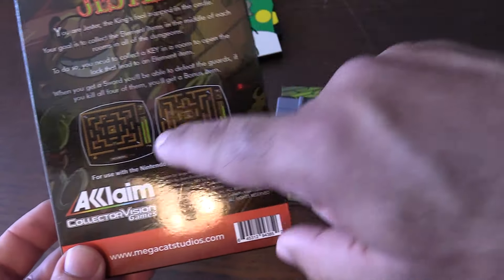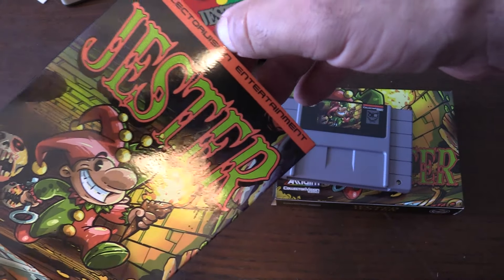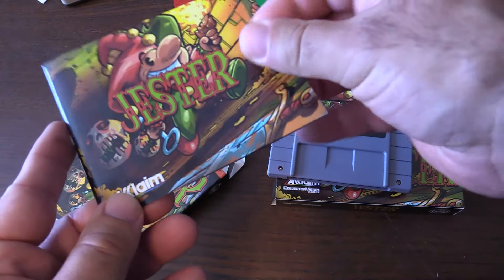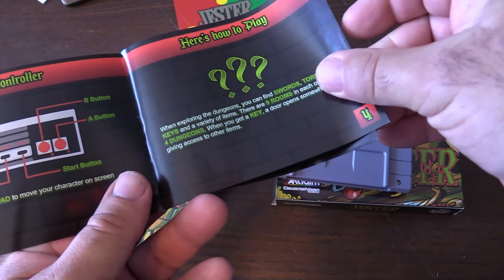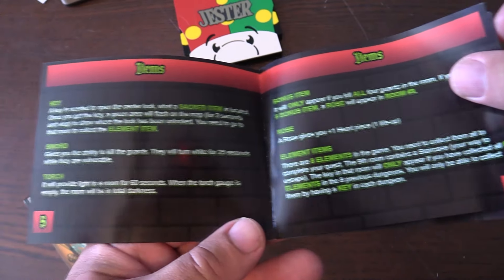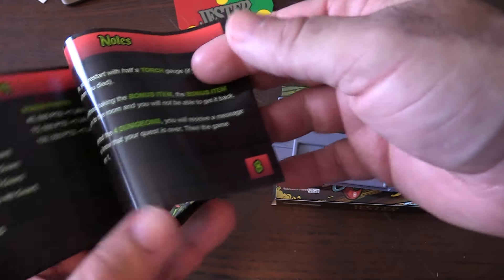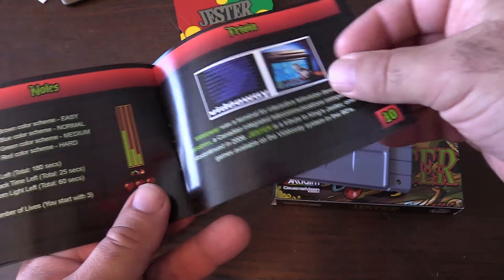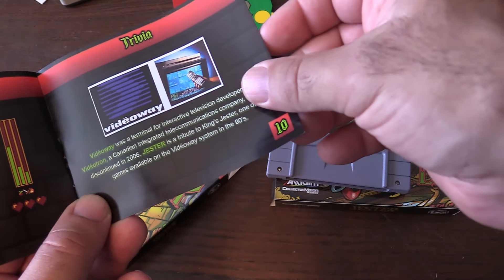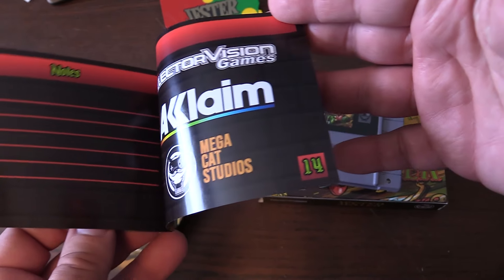Here is the back — some screenshots, information about Jester itself. Nice packaging. This does come shrink-wrapped — all games come shrink-wrapped of course — I took the shrink-wrap off for the sake of the review. And here is the manual — nice color manual with instructions on how to play. The little items you get: the key, the sword, the torch — they all have different purposes. Bonus items you get include the rose, which gives you 1-up. There's also scoring info, notes, additional notes, a gauge on the side of the screen, trivia about the VideoWay itself, credits, and the companies that brought this together.